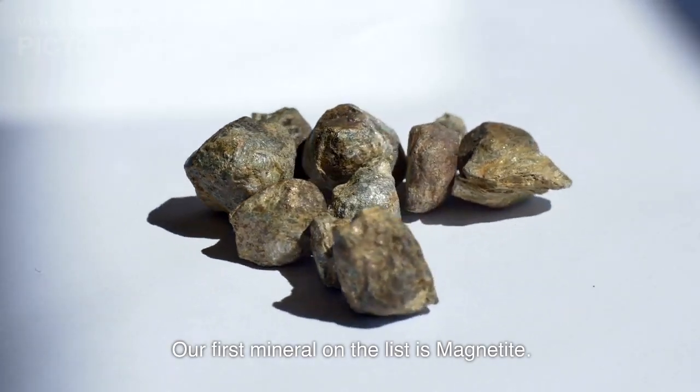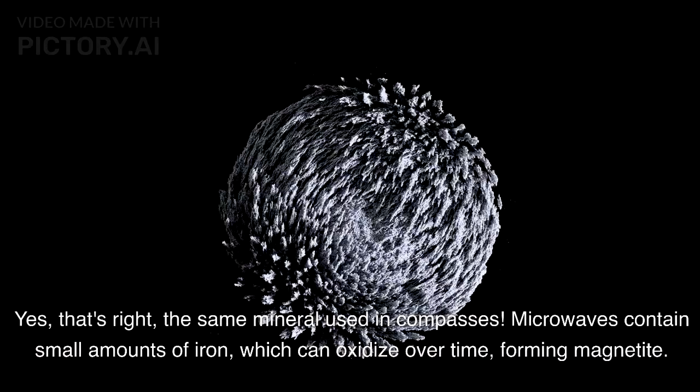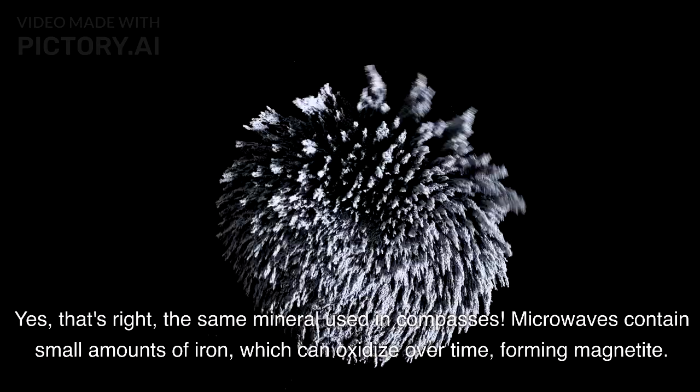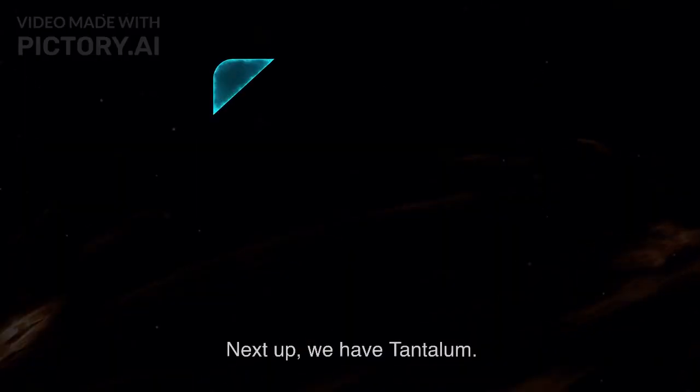Our first mineral on the list is magnetite — yes, that's right, the same mineral used in compasses. Microwaves contain small amounts of iron, which can oxidize over time, forming magnetite. Its magnetic properties make it incredibly useful.